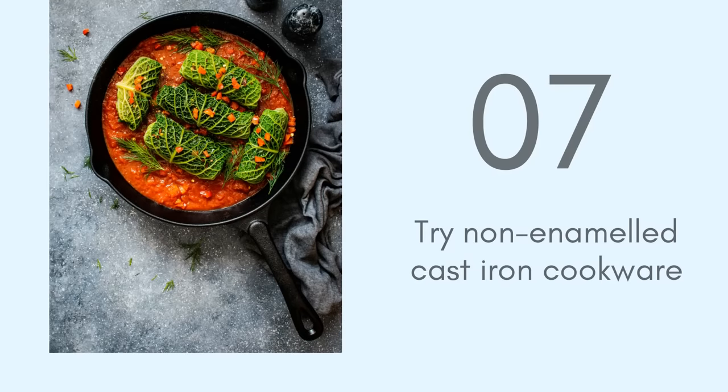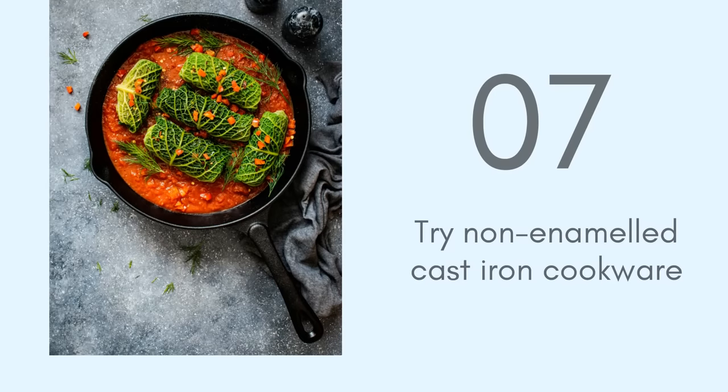Even if you don't take antacids, you could still have low stomach acid — a lot of people do. In my info guide, I have more information on low stomach acid symptoms. You can read through that and see if you have any of the symptoms, and I also have a few suggestions there.